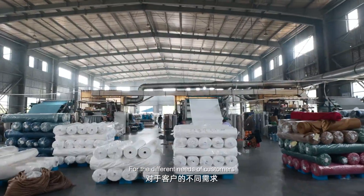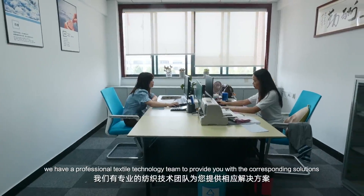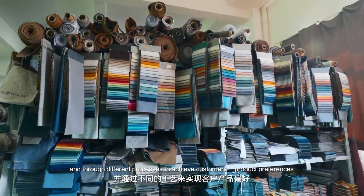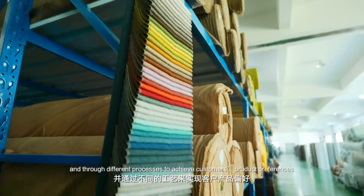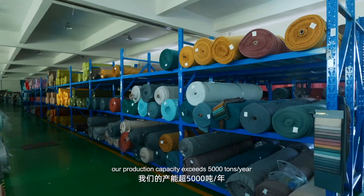For the different needs of customers, we have a professional textile technology team to provide you with the corresponding solutions and through different processes to achieve customers' product preferences. At present, our production capacity exceeds 5,000 tons per year.